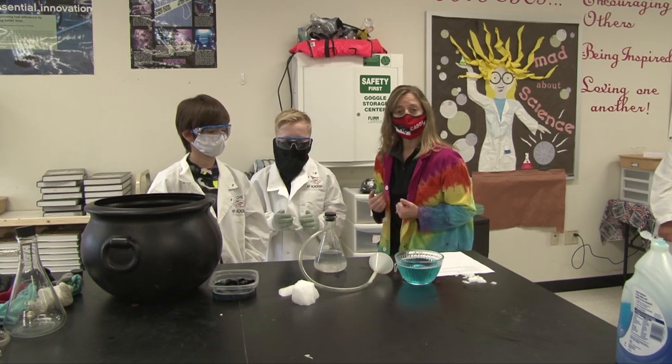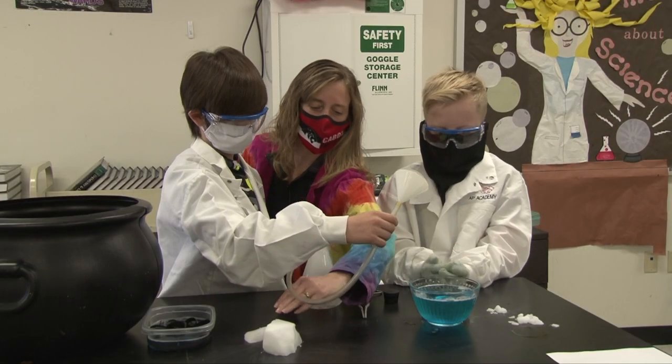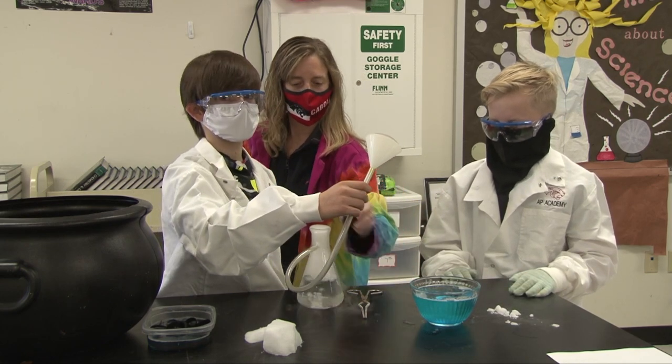I'm going to leave it to them and let them do the experiment. Probably need more ice. Don't touch it with your hands.